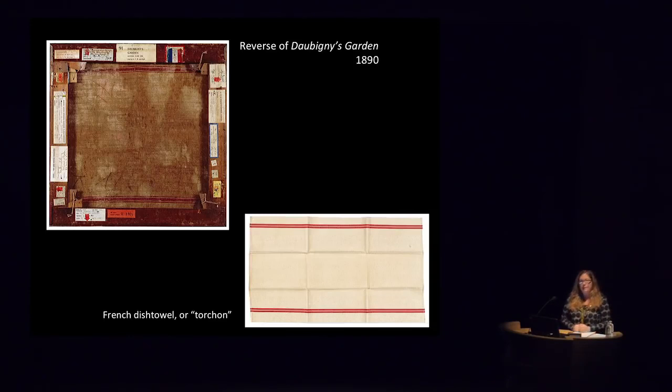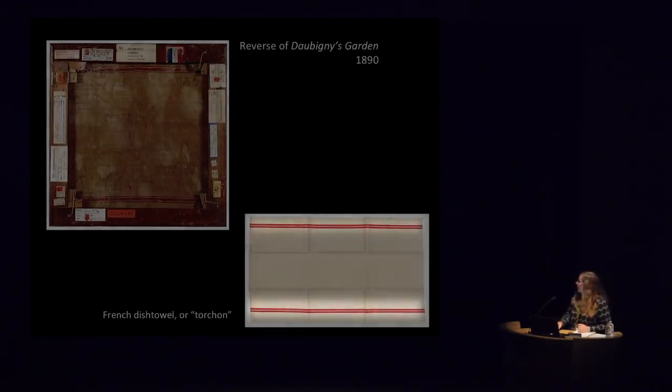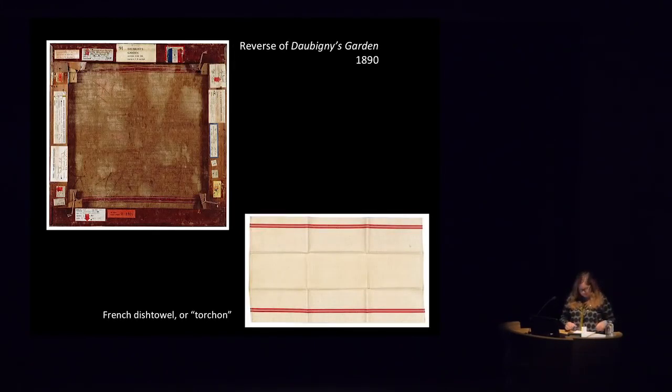You can also see that the fabric used has red stripes — it looks just like a traditional French dish towel, otherwise known as a torchon. For the most part, by 1890 Vincent was financially better off and didn't need to reuse materials. But this was painted at a time when his brother had been slow to send him the materials he'd asked for, and in his need to keep painting, he grabbed whatever was at hand — and that happened to be a dish towel.